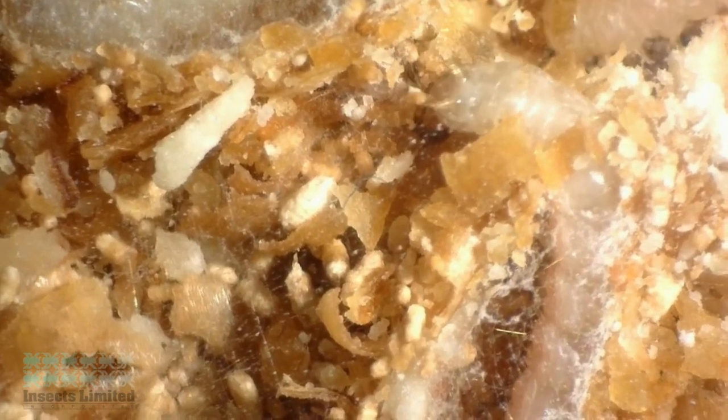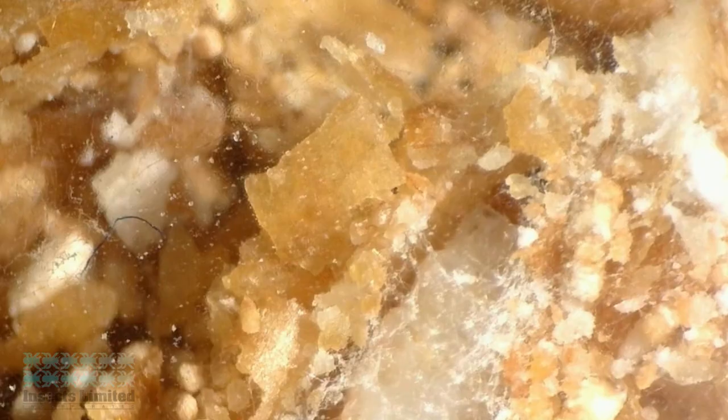The larva seen here is borrowing parts of a cocoon from another Indian meal moth larva to use on its own cocoon. Here the larva puts the final touches on sealing itself off from the outside world.